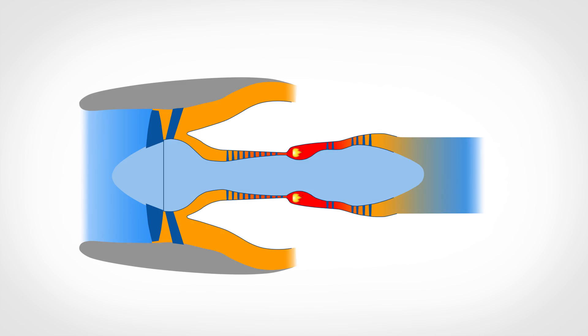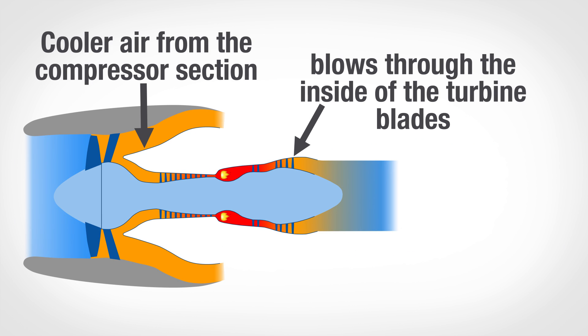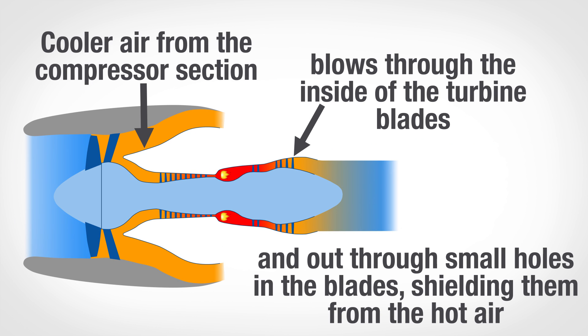There's a second problem: your jet is limited by the temperature of the air hitting the turbine section after it leaves the combustion chamber. In fact, that air is already so hot that it can melt the turbine blades — they're only protected by the engine's cooling system. So if you have warm air entering the engine, it can't heat it as much as if cold air were entering.